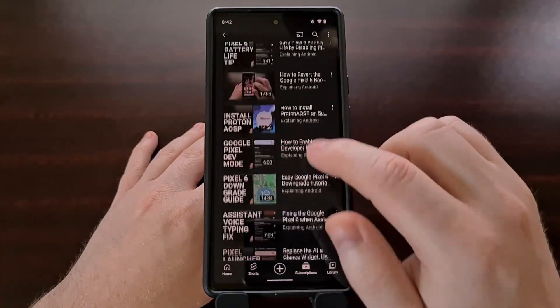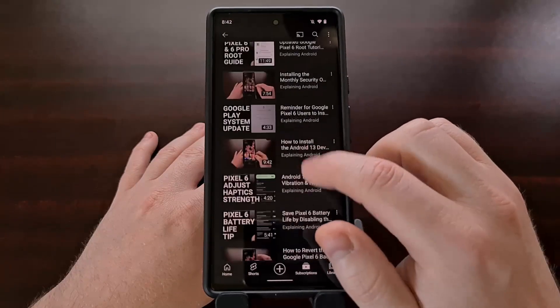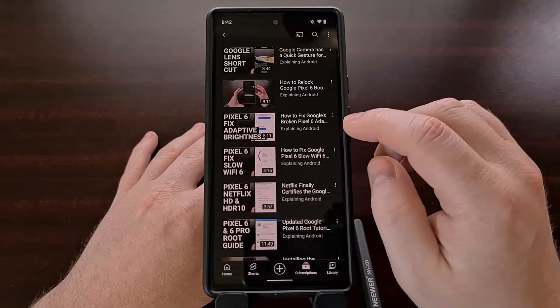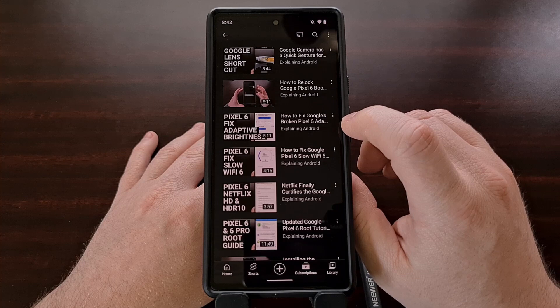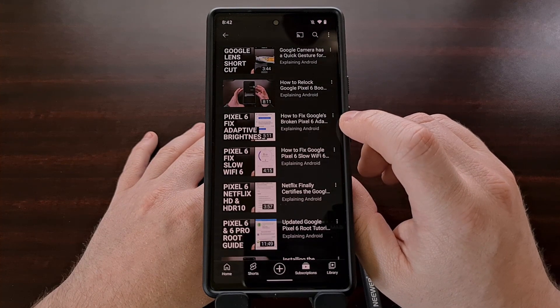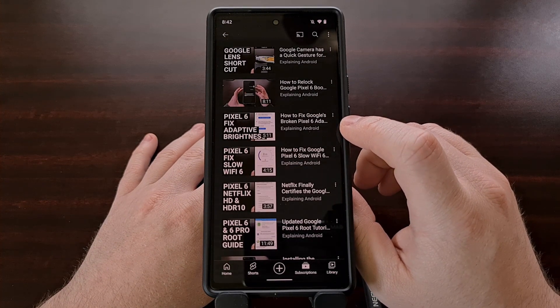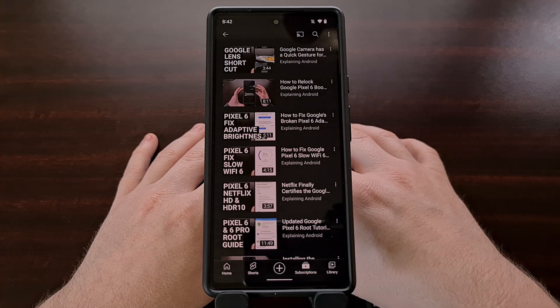I'll be linking to this video for those who are not familiar with how to reset the Device Health Services app. Follow that link in the video description and this guide will help you step by step to finding that app and resetting the data.